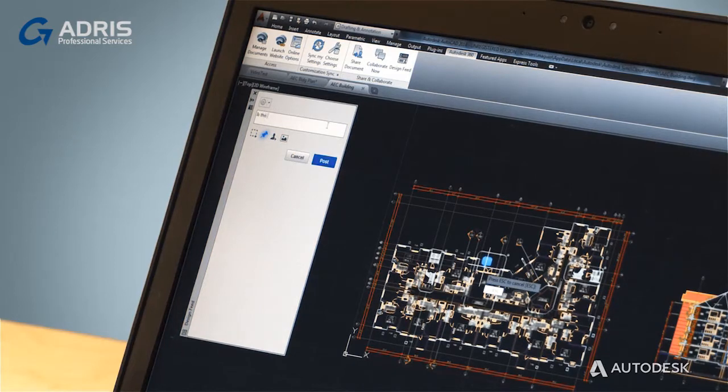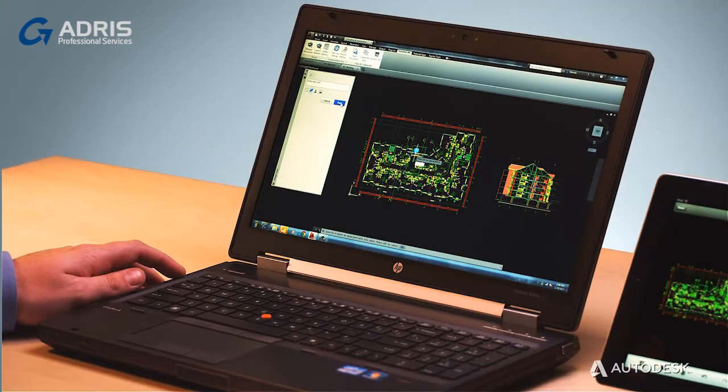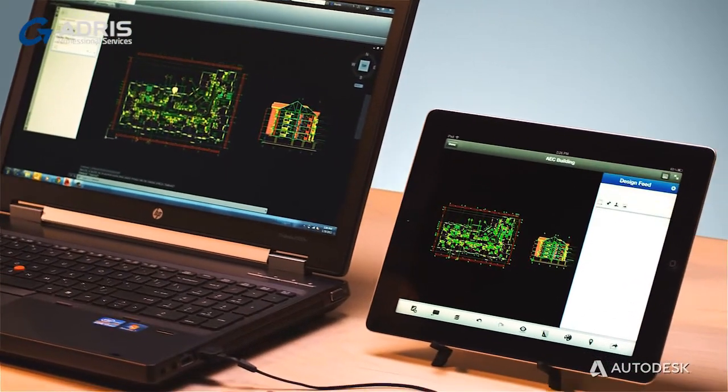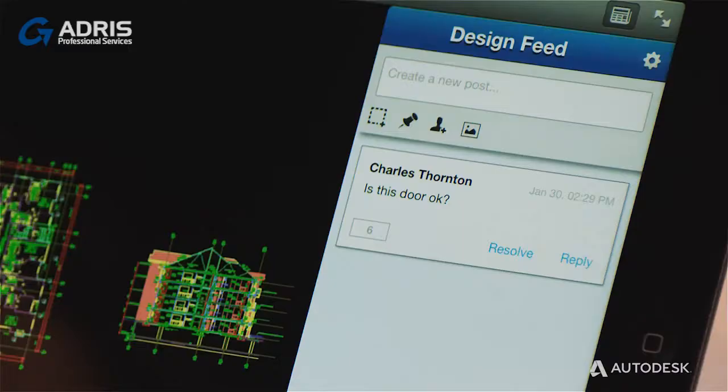With the new design feed feature, you and your colleagues can exchange ideas and information about the design. Each comment is spatially referenced, working similar to a lightweight redlining operation.